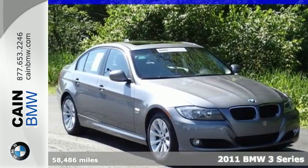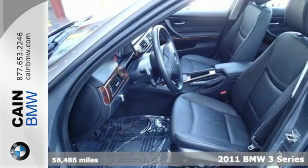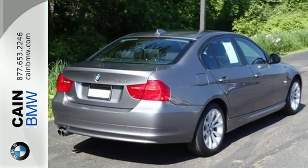It's a 2011 BMW 3 Series. It comes equipped with standard amenities, including alloy wheels, a brake hill holder, a leather-wrapped steering wheel, a tire pressure monitor, and a premium sound system with MP3 input and steering wheel controls.